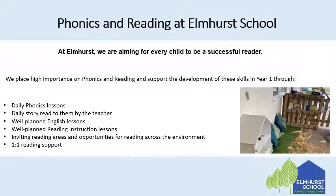At Elmhurst we are aiming for every child to be a successful reader, so we place high importance on phonics and reading and support the development of these skills in year one through daily phonics lessons, a daily story read to them by the teacher, well-planned English lessons with opportunities for reading throughout, well-planned reading instruction lessons, inviting reading areas and opportunities for reading across the environment, and one-to-one reading support.